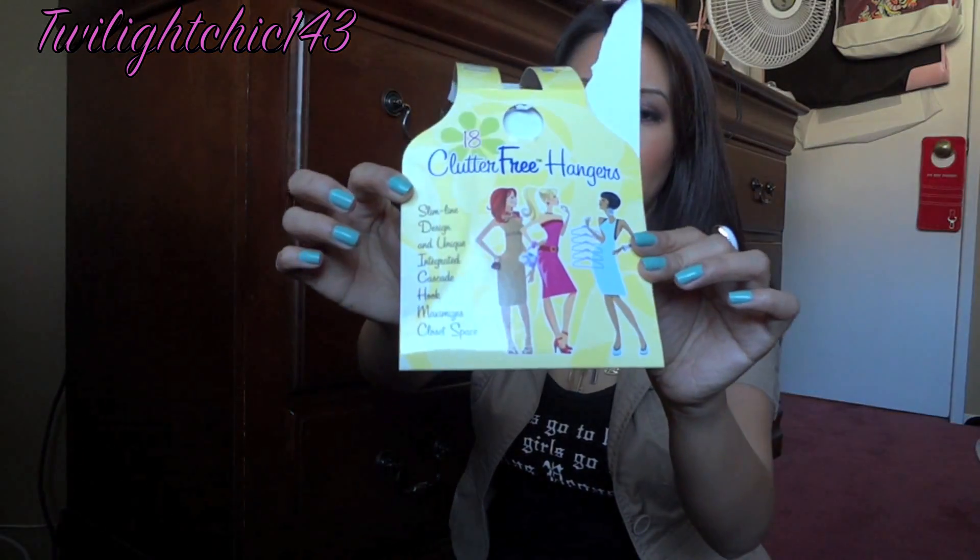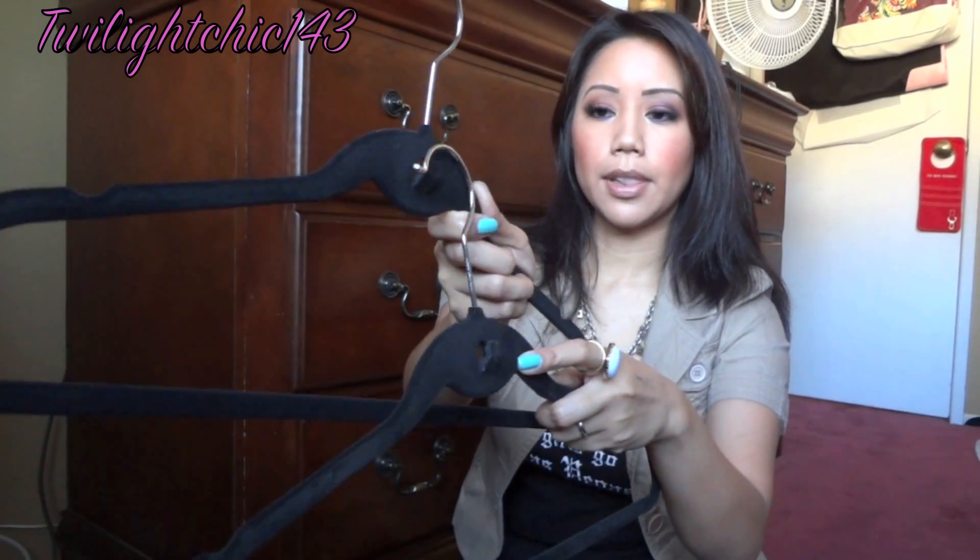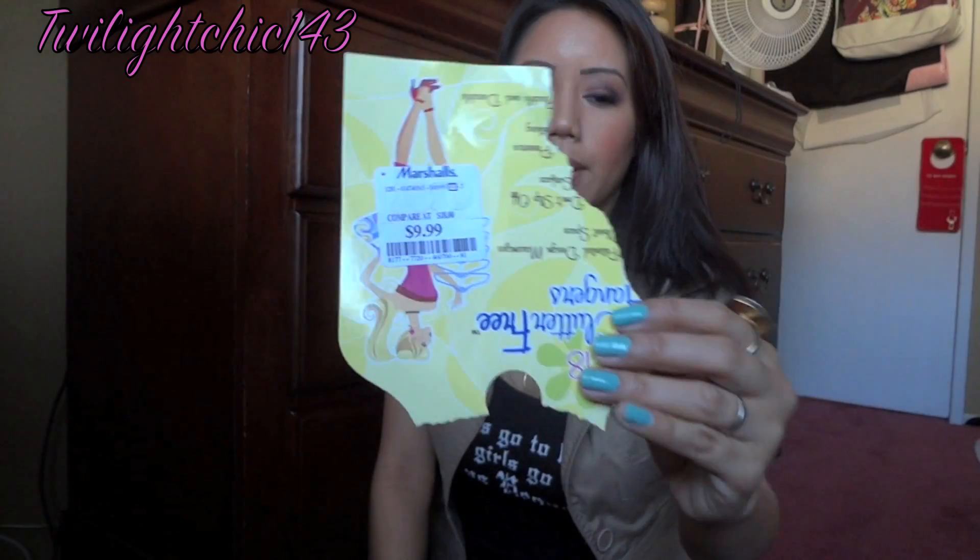The next item I purchased is actually from Marshall's. I don't know if you guys use these, but these are those really thin velvety hangers. I opened it and noticed it had a little notch on it, so you can actually place things on there. It was $9.99, but I returned something so I only had to pay about two dollars and some change.